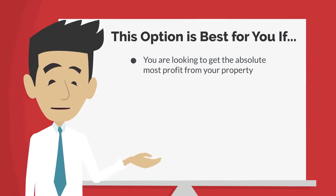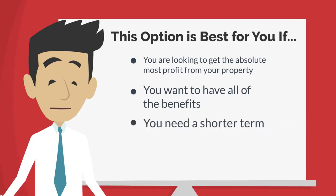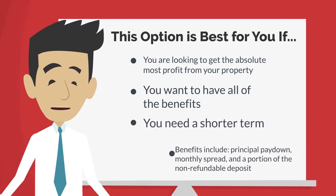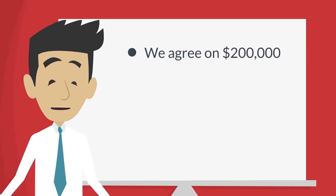This option is best for you if you are looking to get the absolute most profit from your property, want to have all of the benefits, and need a shorter term. These benefits would include the principal paydown if there is a mortgage, a monthly spread, and a portion of the non-refundable deposit.